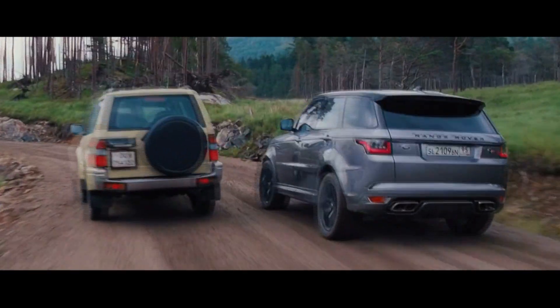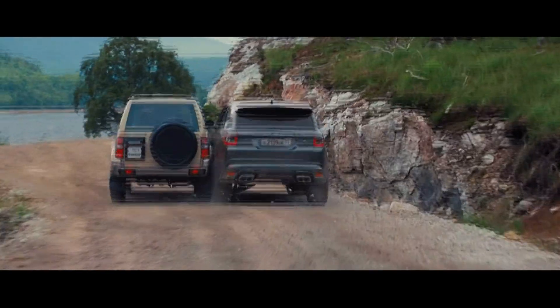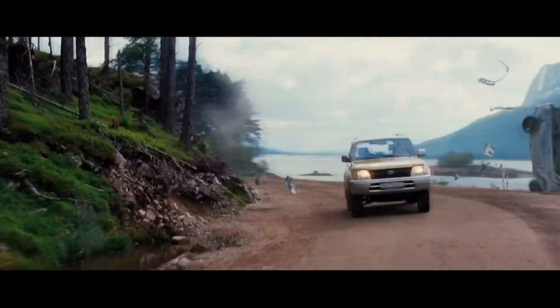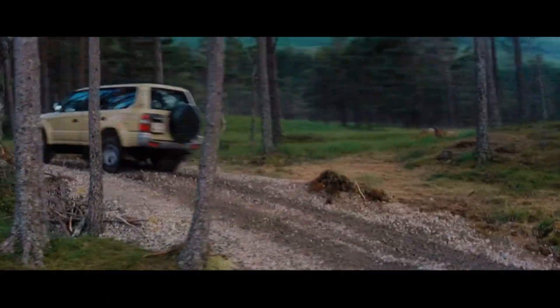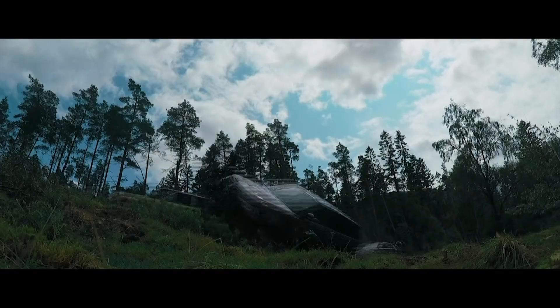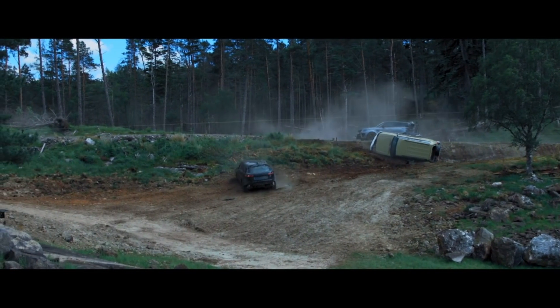We had an amazing special effects team and a stunt team that really did jump Land Rovers through the air. And when we needed to replace things for lighting or for filling in the background, we kept exactly that stunt. On a James Bond film, no one really wants to resort to CGI stunts, so they really do capture everything in camera.